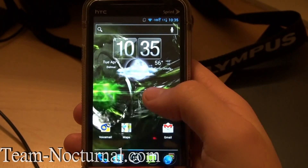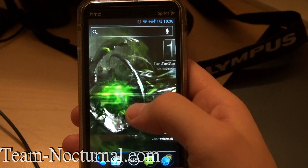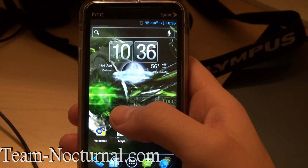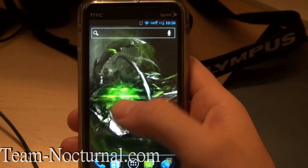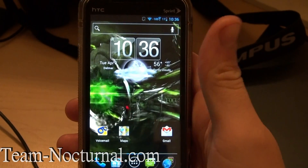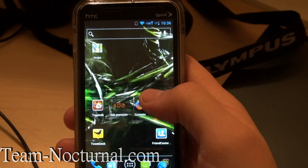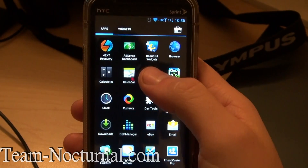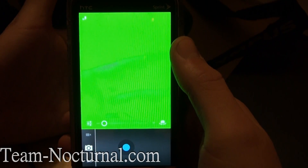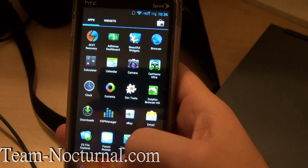Everything is working so far. The only issues you would find with this are of course the camera and the WiMAX. I don't think they're ever going to support WiMAX in a new update, being that Sprint is going to LTE now, but you never know. The camera should be fixed soon — once we get some more sources, that's what the holdup is. The camera is there if you want to play with it, it's just all green-looking. You can see stuff in there, but once they fix that it would be an awesome ROM.